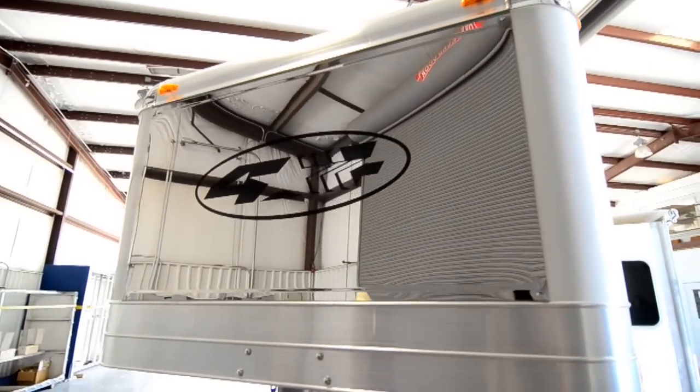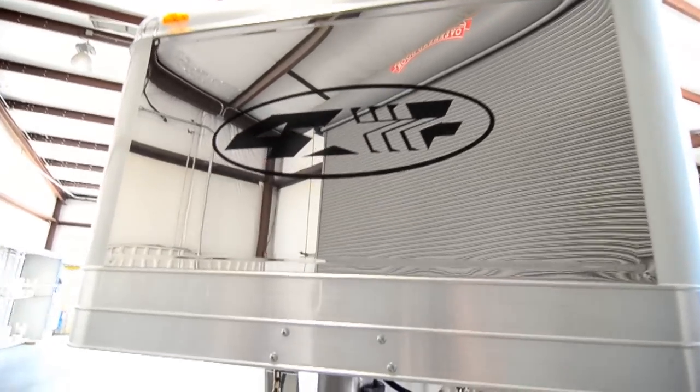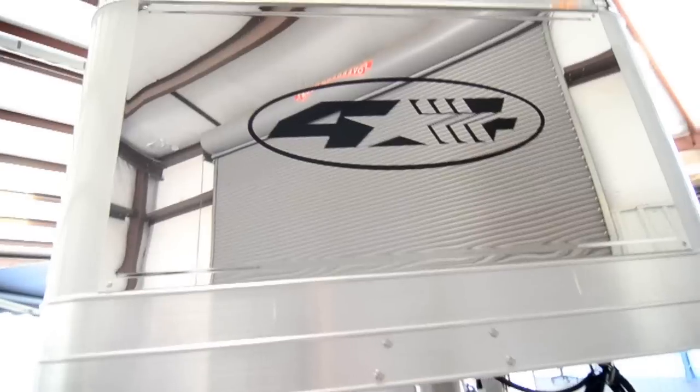We added a stainless nose sheet on the trailer. It looks good and makes it easy to get the bugs off.